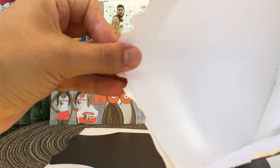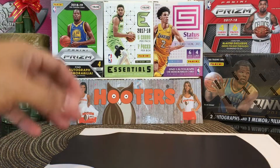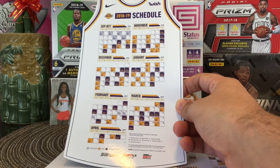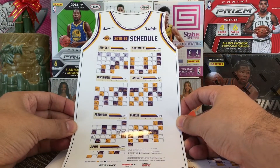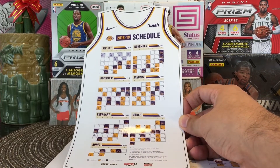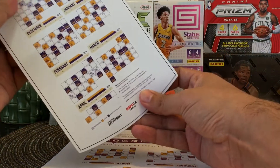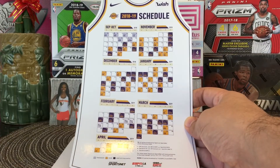All right — empty envelope. Oh, look at this! A magnetic schedule in the shape of a jersey — that's awesome. 2018-19 jersey. I love magnetic schedules, I love magnets. I'm gonna put this in my fridge. That is so awesome.